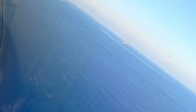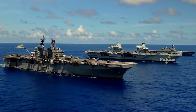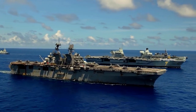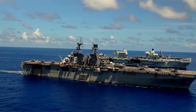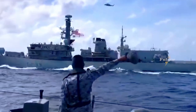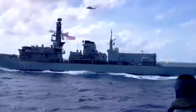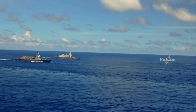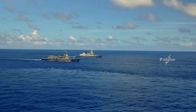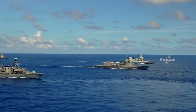When the carrier's sister vessel, Liaoning, was underway in Japan's Miyako Strait earlier this year, it was reportedly joined by two Type 052D Luoyang-class destroyers, one Type 055 Renhai-class destroyer, one Type 054A Jiangkai-class frigate, and one Fuchi-class fast combat support ship.